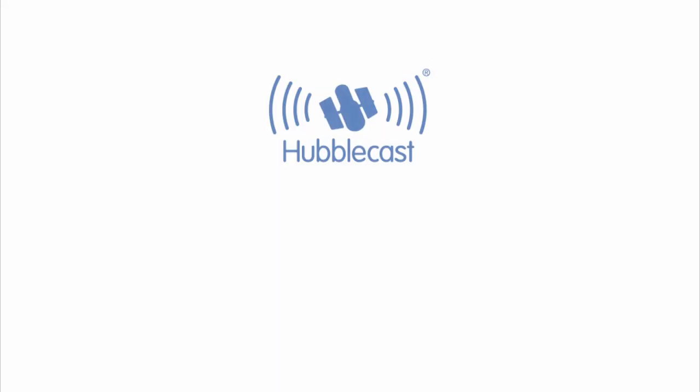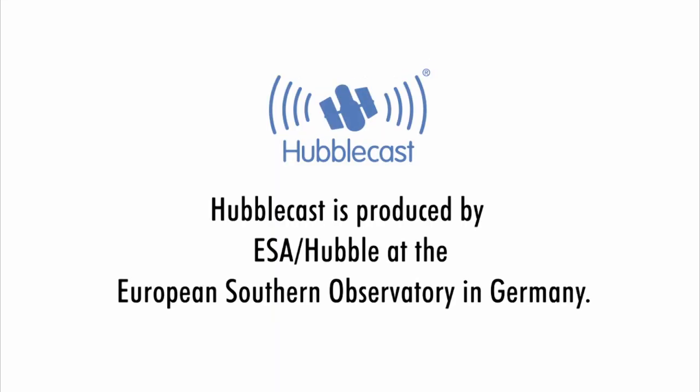This is Dr J signing off for the Hubblecast. Once again, nature has surprised us beyond our wildest imagination.